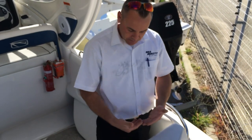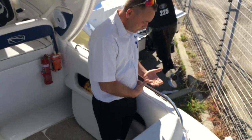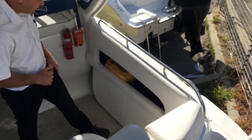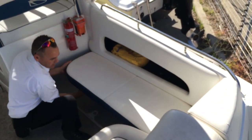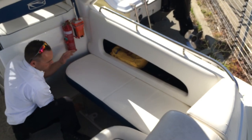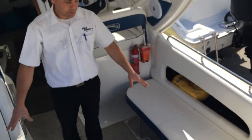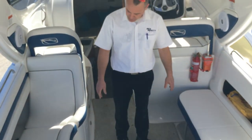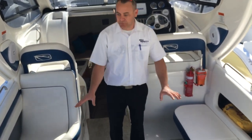One thing I like is the depth of the gunnels — if you are fishing, you're actually really safe. Another fantastic feature is the side cushion: it lifts up and you've got a couple of little rod holders under there. It folds out and you've got additional seating — a beautiful U-shaped couch for your family and all your friends. With a little bit of modification you can actually put a cushion in and turn this into a little bed.